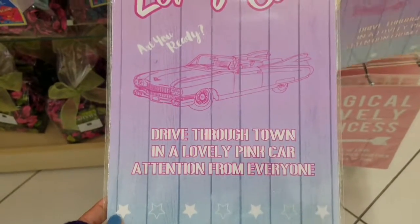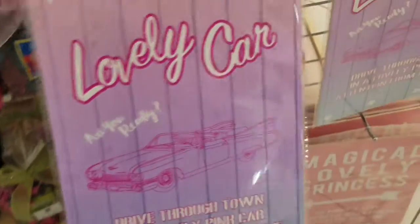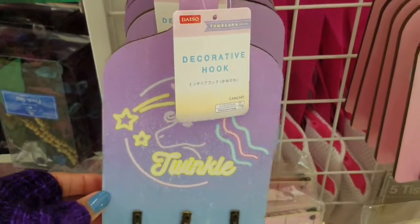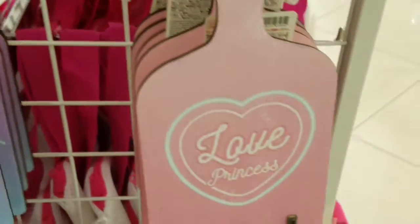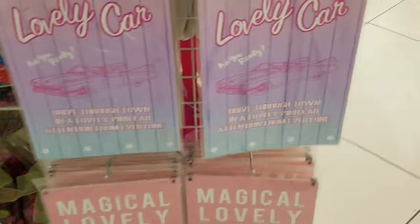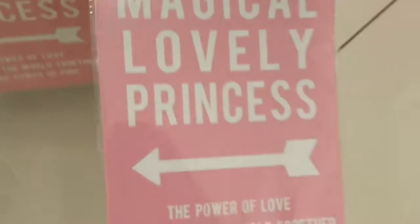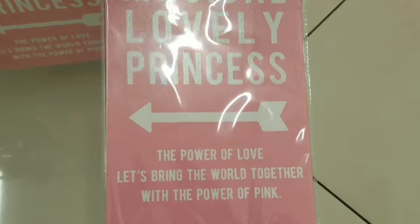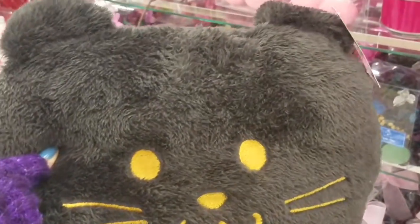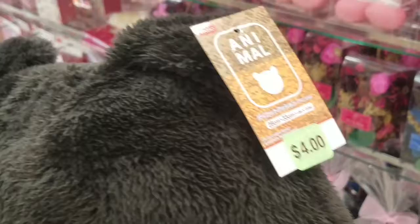Over here we have some kind of placards. This one's talking about a lovely car driving through town — a lovely pink car getting attention from everyone. As they say, there's a lid for every pot! And down there — the magical lovely princess. That touches the right narcissist button I have!